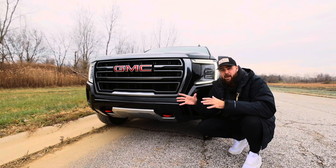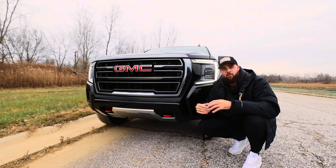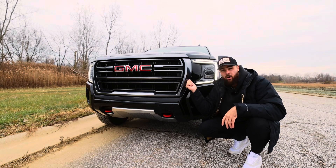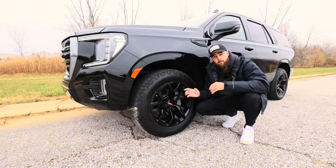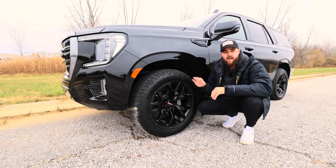One thing I like about this better than the Denali is that the Denali comes with a lot of chrome on it. Obviously you could wrap it, you could delete it all, but coming from factory, this dark chrome metallic is really, really cool. These come with the 20-inch multi-spoke wheels, which I absolutely love — they come in black.